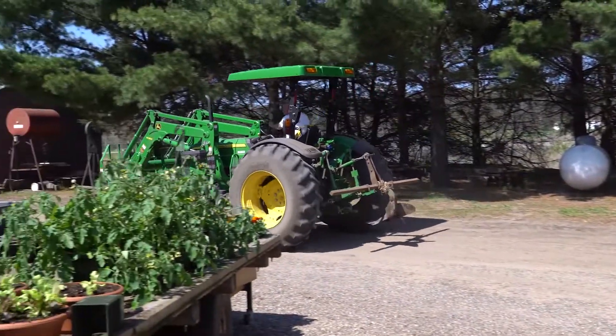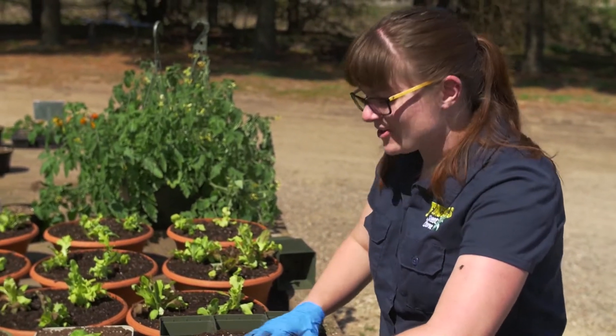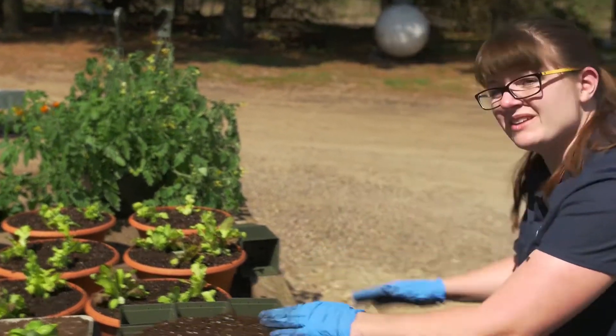They say their loyal customers make all of the hard work worth it. The customer is really happy and then they come back and then they tell their friends. I mean, it feels really good. The Fensels expect their sweet corn to be ready for sale by the fourth of July.